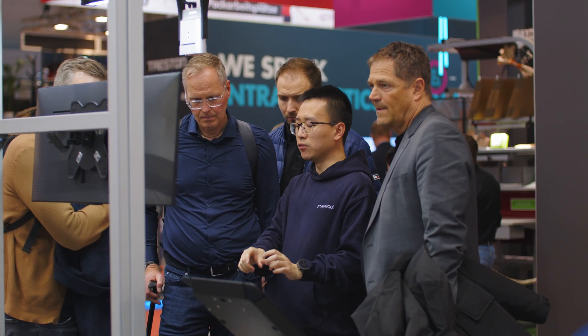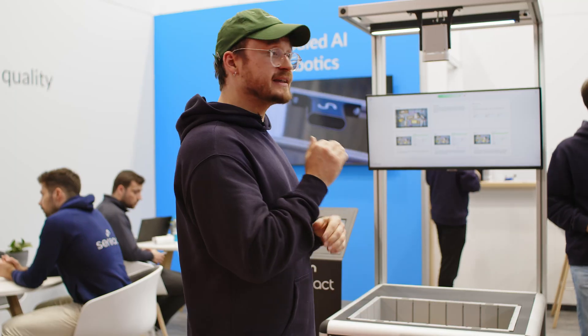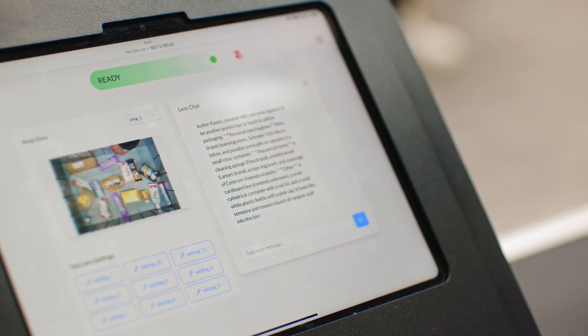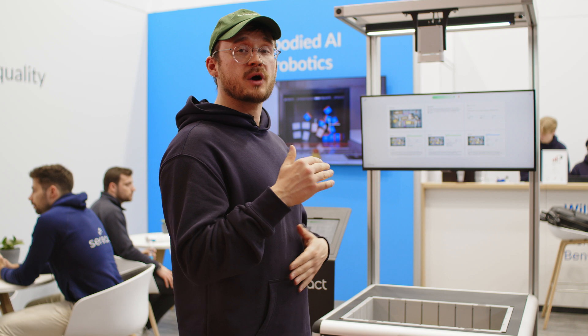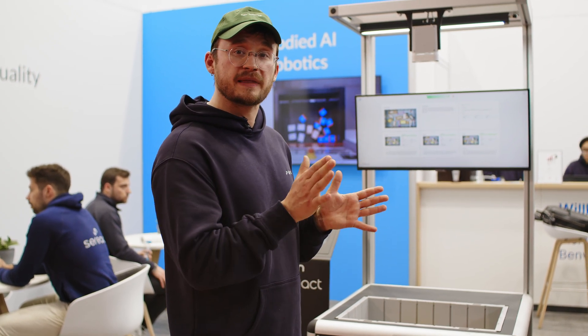Our Lens can answer the list of questions specified by the operator, and it can answer them 24/7. What is most important, you can tell Lens how you want your answers to be — for example, should it be binary, like a yes or no question, or if you ask it to count items, should it be numbers like one, two, three, four, five.